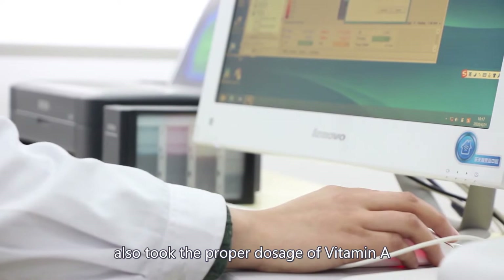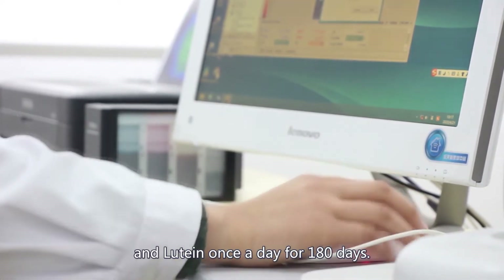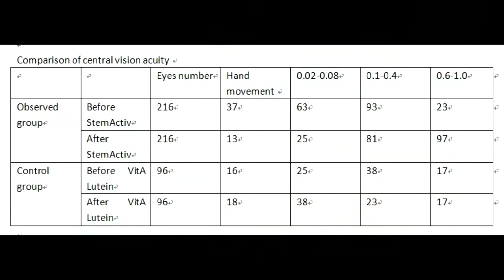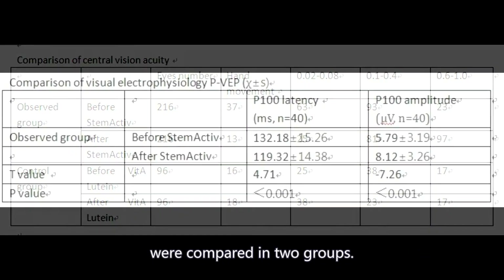The control group also took the proper dosage of vitamin A and lutein once a day for 180 days. After 180 days, the visual field, central vision acuity, and VEEP were compared between the two groups.